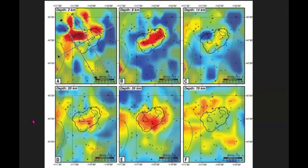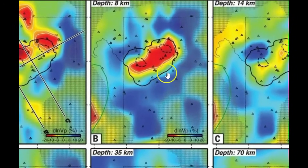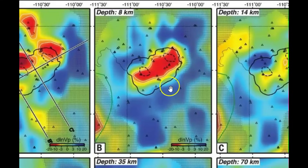Here we have the magma reservoir at different depths: two kilometers on the top left, eight kilometers — so that would be the closest image of the magma chamber at eight kilometers — and then 14, 70, 35, and 20. Let me make that bigger because this is the area where the most magma has accumulated.